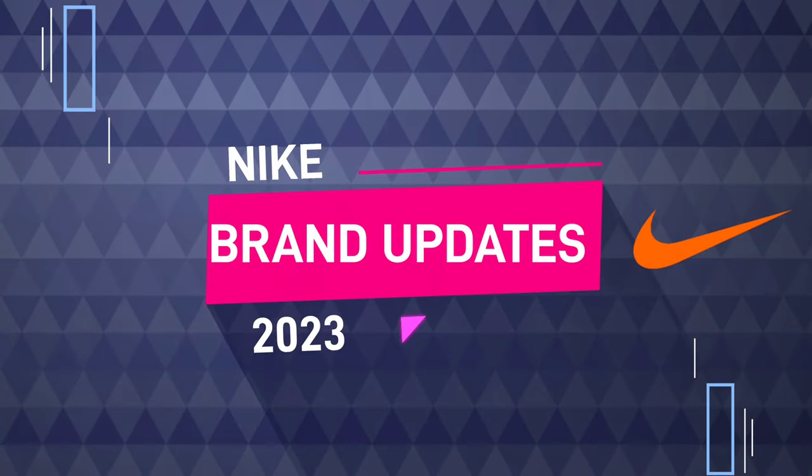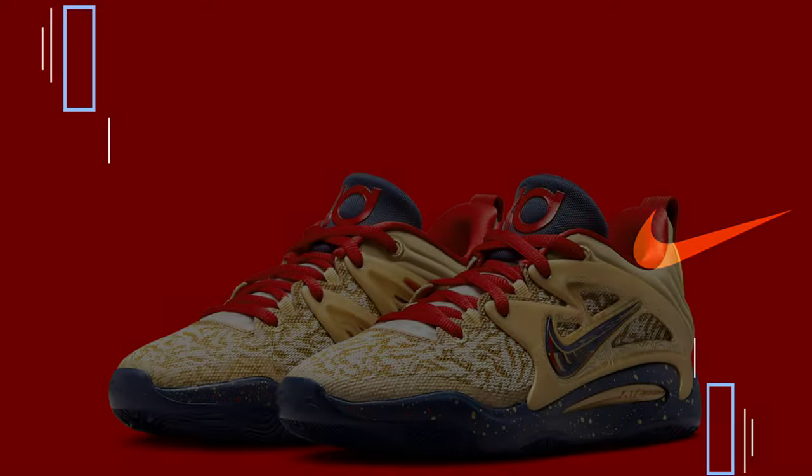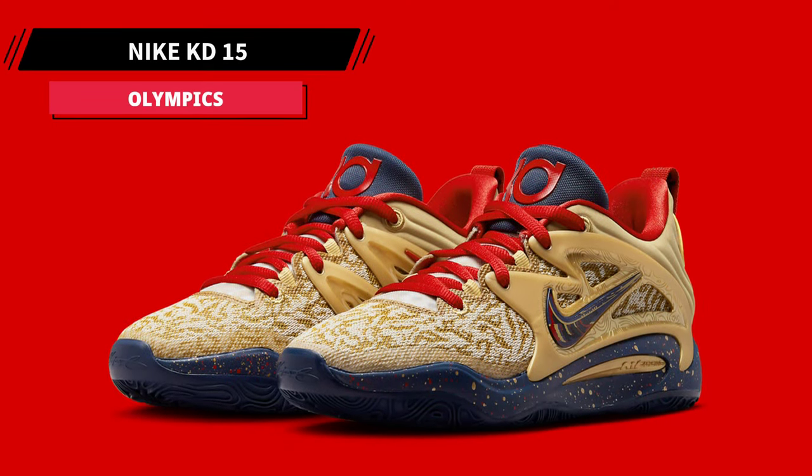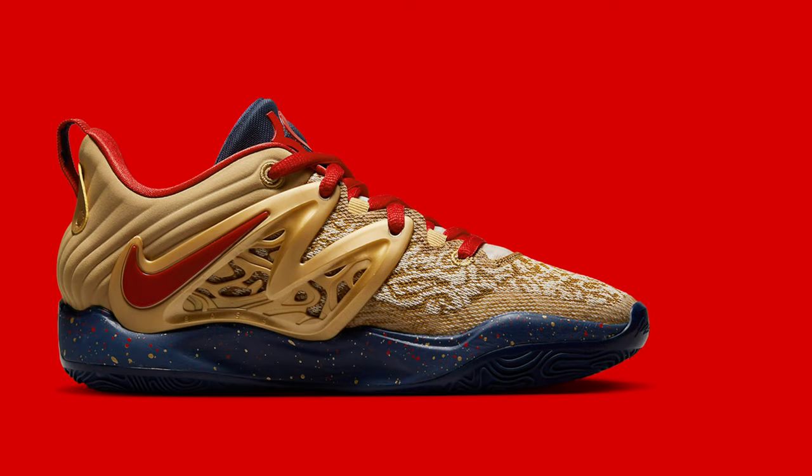Nike Brand Updates 2023. With the KD-15 release, Nike Basketball is celebrating Kevin Durant's accomplishments at the Olympics.